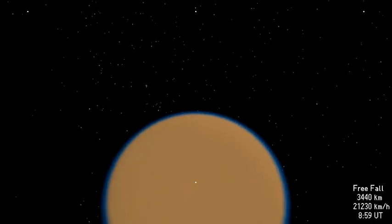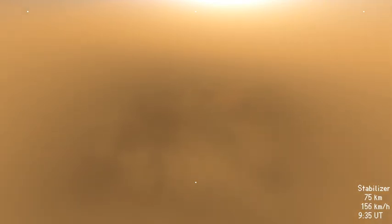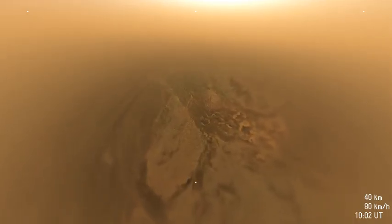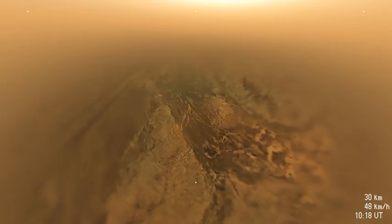As the probe enters Titan's atmosphere, the heat shield reduces the speed some 15-fold within a few minutes. The main parachute reduces the speed further. Fifteen minutes later, the smaller stabilizer chute allows a faster descent at first, but slows as Huygens enters the lower, denser parts of Titan's atmosphere. Huygens is approaching a dark valley between brighter, hilly regions. Beyond the hills to the left, two dark parallel lines appear, which are later discovered to be part of a vast system of dunes which surrounds the Moon.